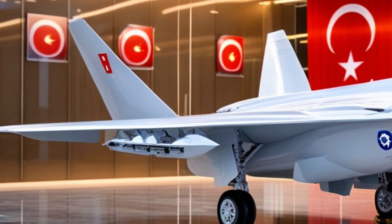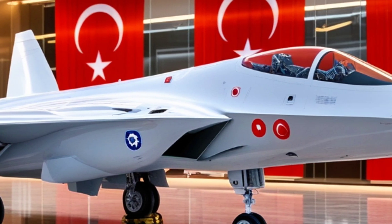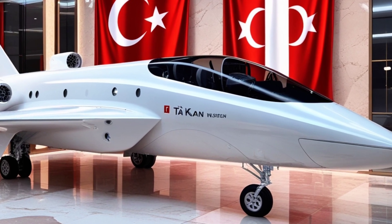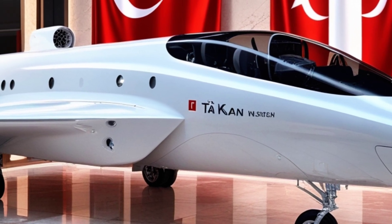Khan is expected to fly faster than Mach 1.8, with twin engines delivering high thrust and allowing for sustained supercruise — that's supersonic flight without afterburners. Add to that its high agility, and this jet becomes a nightmare for both air and ground threats.